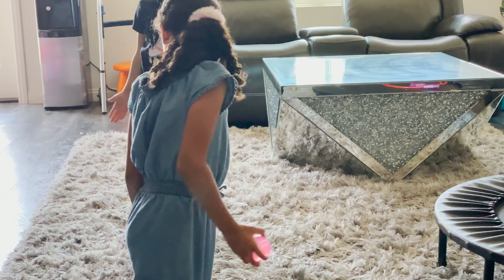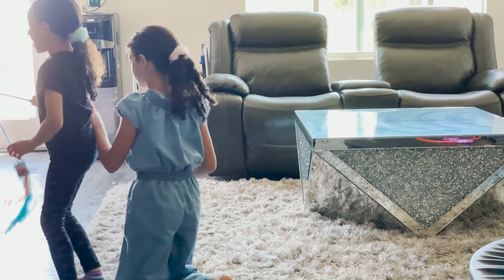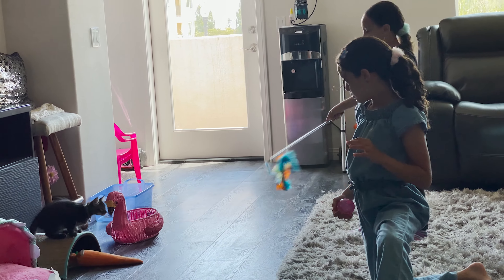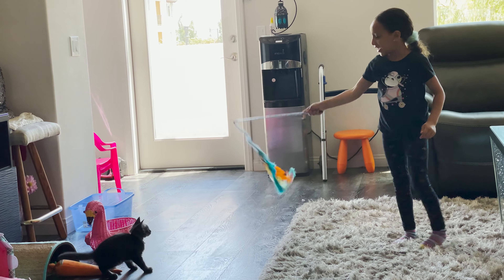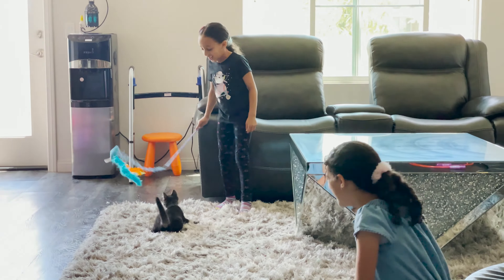Guys, I have this ball, and the cat just comes when I do that — it just comes because it loves that toy. I can wiggle it everywhere and it just goes as fast as it can.